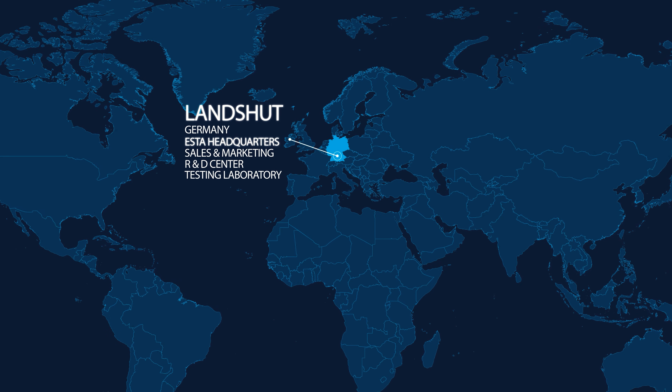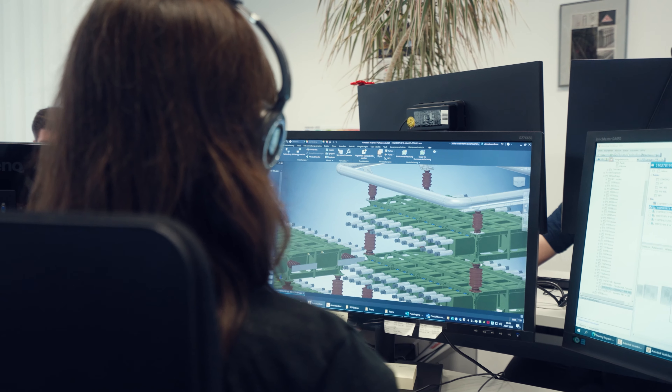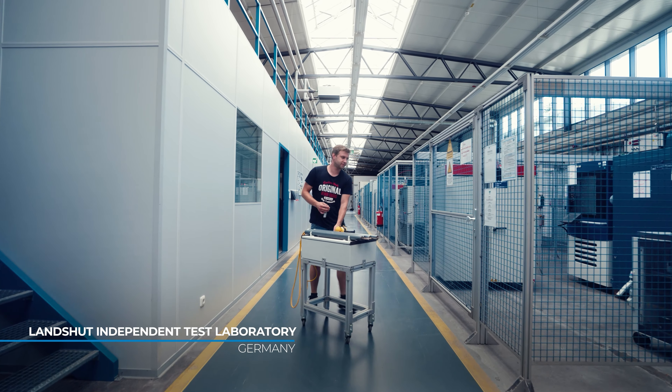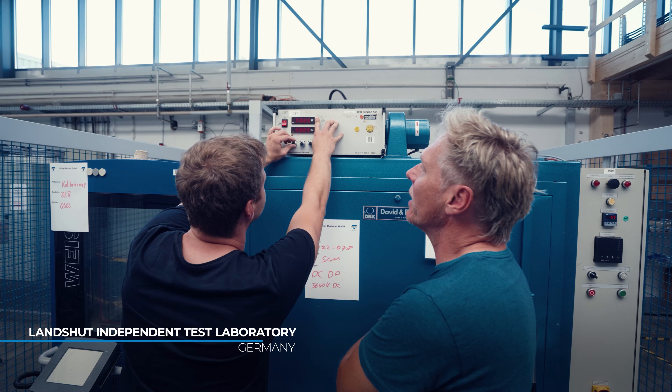This is where the products for our customers are expertly developed and designed before the manufacturing process takes place within our factories worldwide. Landshut is also home to our independent ISO 17025 certified test laboratory where all relevant electrical test types are carried out.